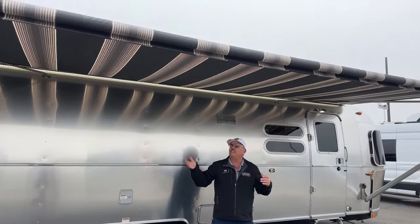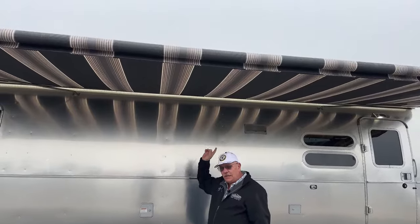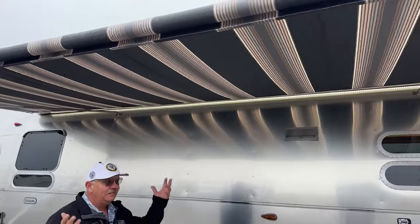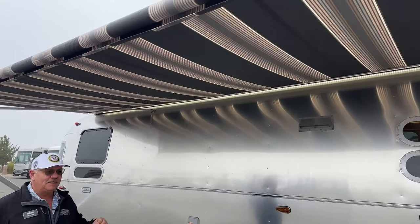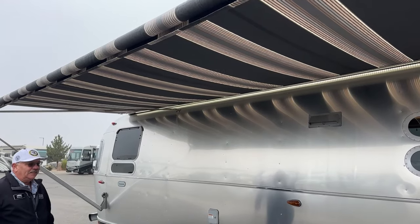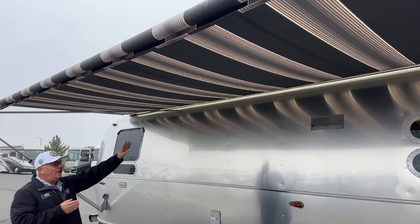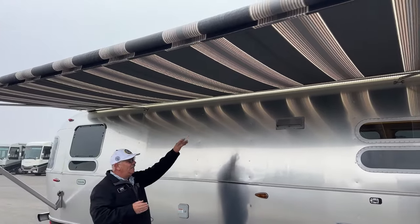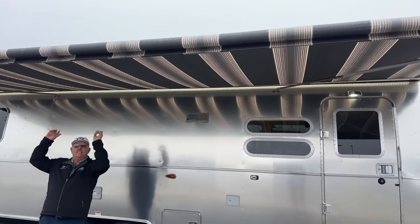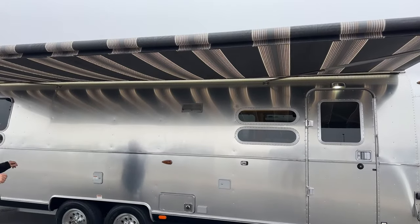I did bring the awning out because I wanted you to see the color on this one. It has the matching window awning package all the way around. When this awning goes all the way up, your awning light still allows some light to come through because they put it back against the trailer side instead of at the end of the awning. Nice feature there as well.